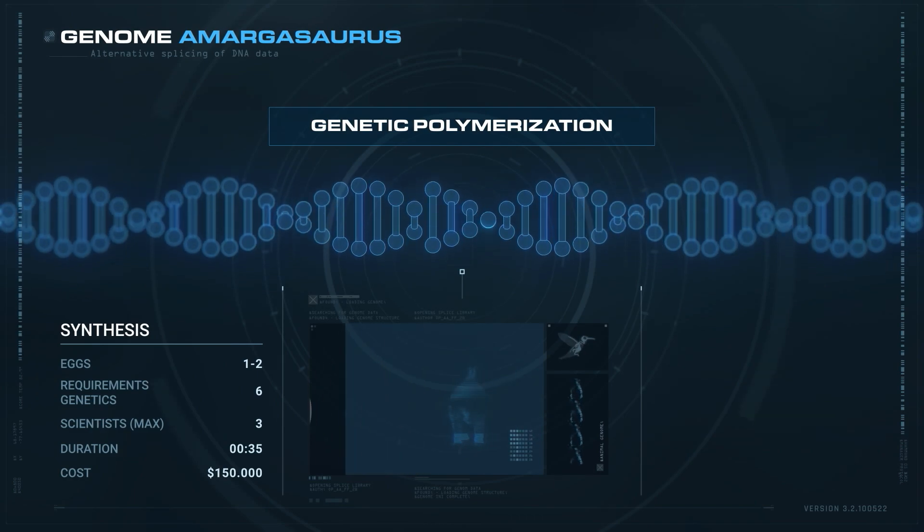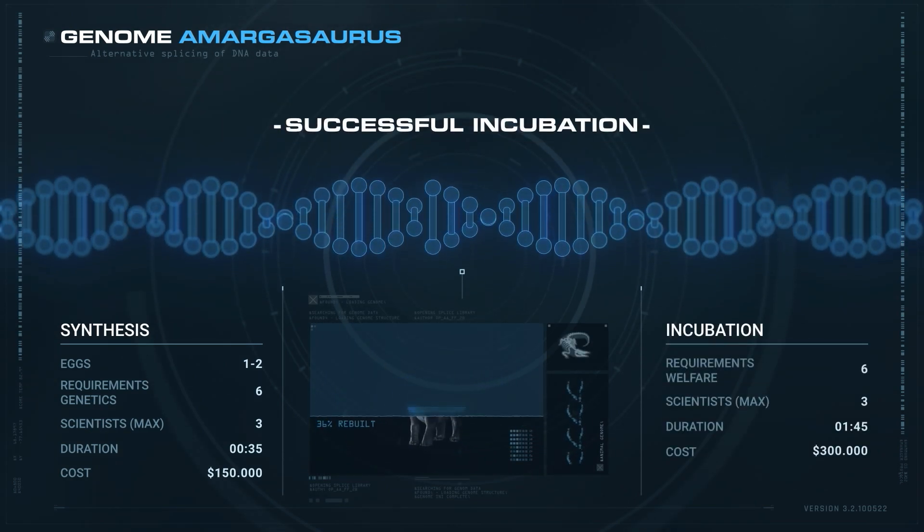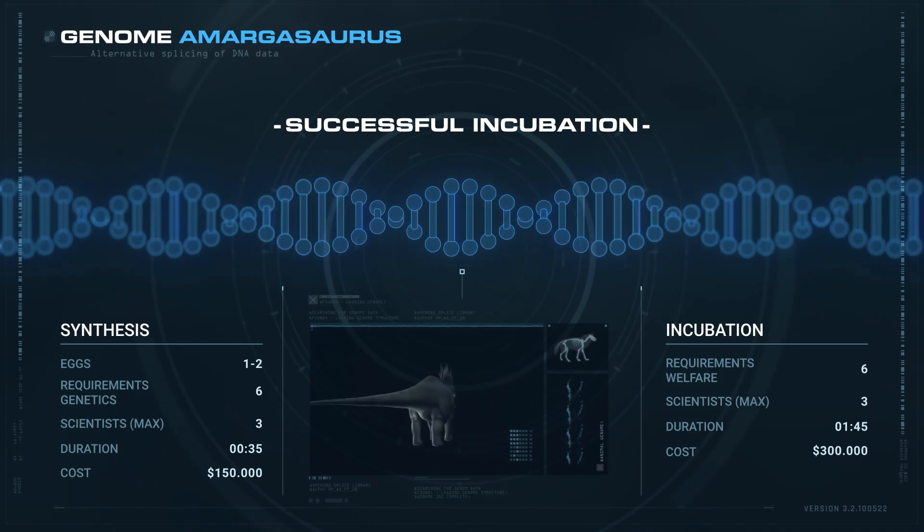Incubation requires 6 welfare skill points, takes 145 minutes, and costs $300,000 per egg.